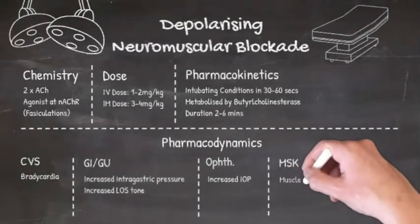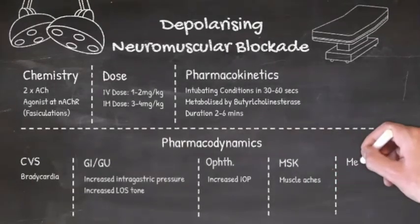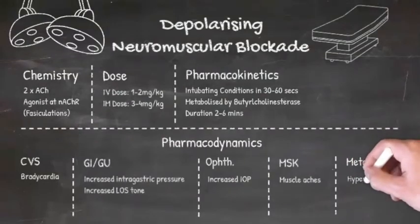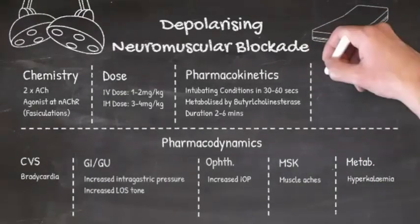Post-operatively, patients may also complain of painful muscle aches, and a transient rise in serum potassium is also expected. This isn't too much of a problem in patients with normal renal function and a baseline normal potassium, but can of course be very dangerous in patients with poor renal function and/or an already raised potassium.